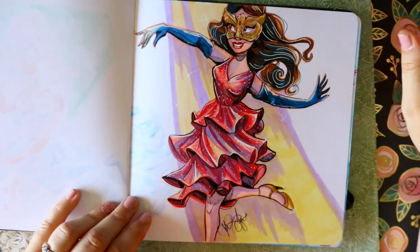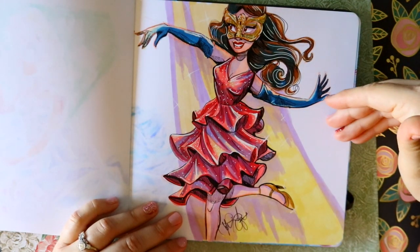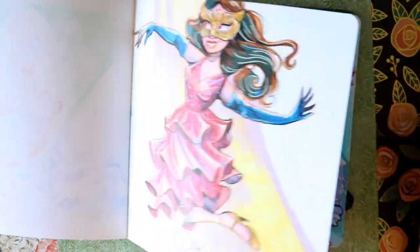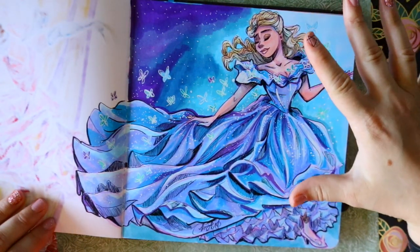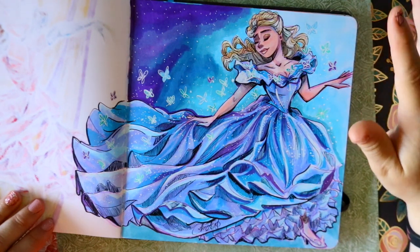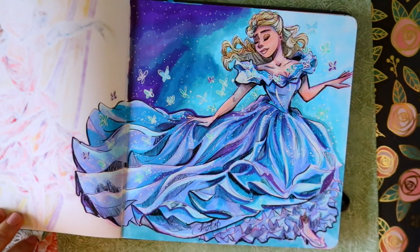I drew Selena Gomez from Another Cinderella Story. I did not draw Lucy Hale because no offense, I just didn't like that retelling - it felt too close to Selena's story. And I am very, very proud of this one. This is my all-time favorite of all the Cinderellas I've ever drawn.